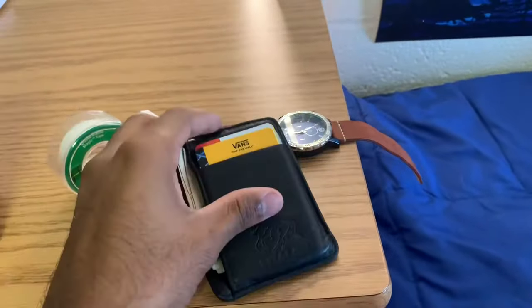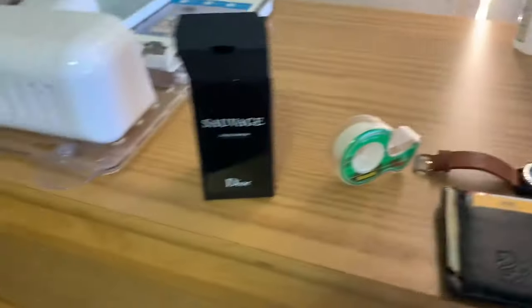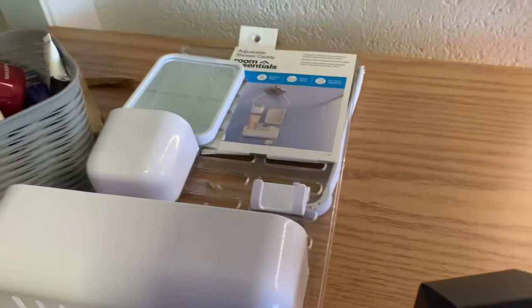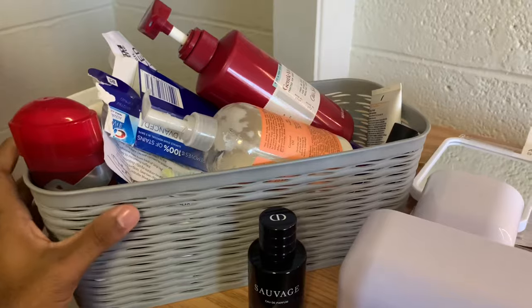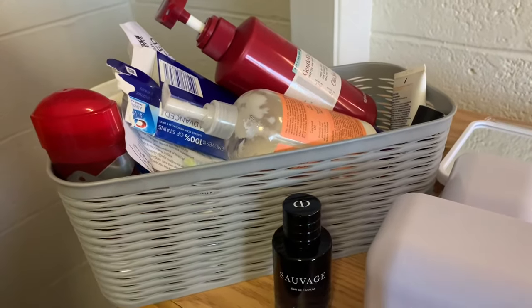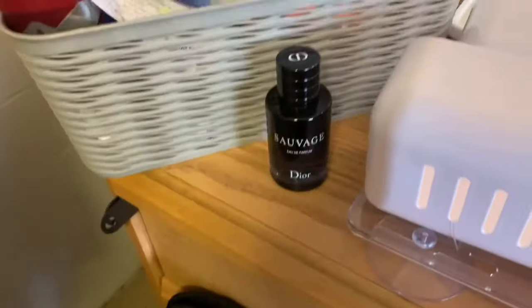Got my wallet, my watch, my shower caddy — which I still need to open actually — but then I have this stuff which is basically my toiletries, everything I need when I go to the bathroom because there are communal bathrooms here. Some cologne, just in case I need a quick spray before I head out. My guitar, and obviously my dresser.